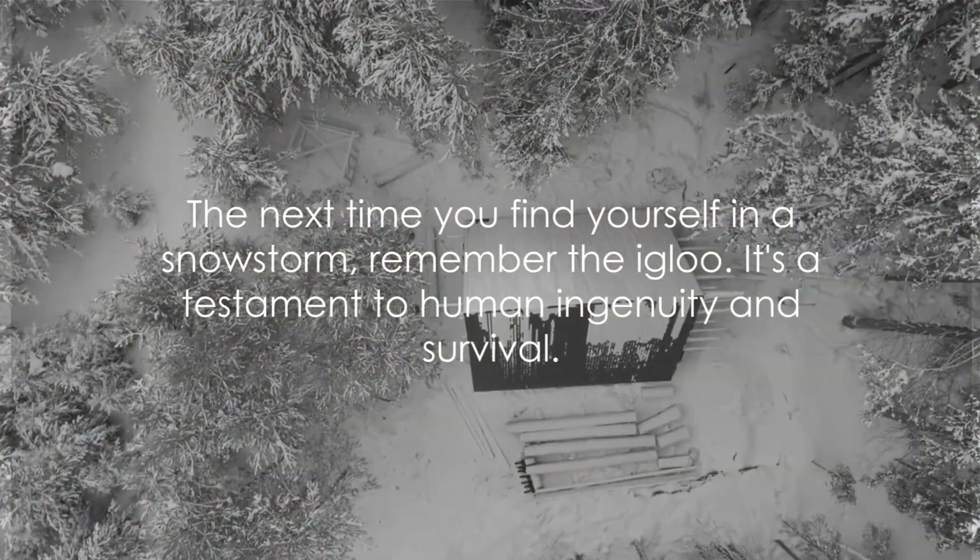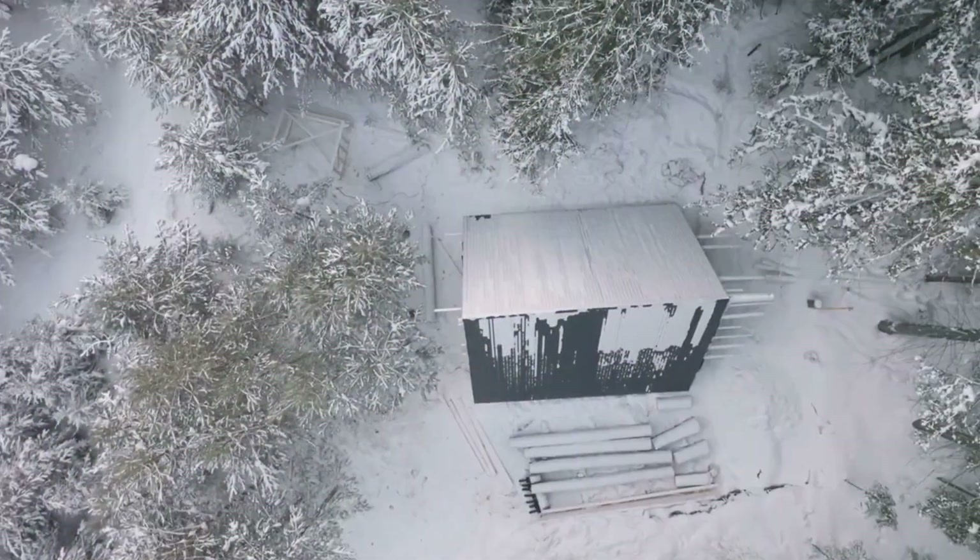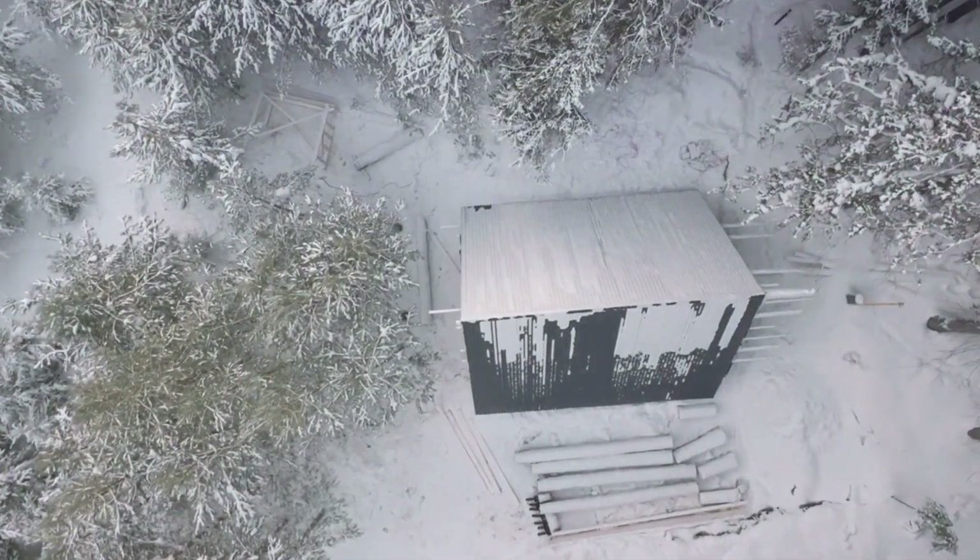The next time you find yourself in a snowstorm, remember the igloo. It's a testament to human ingenuity and survival.